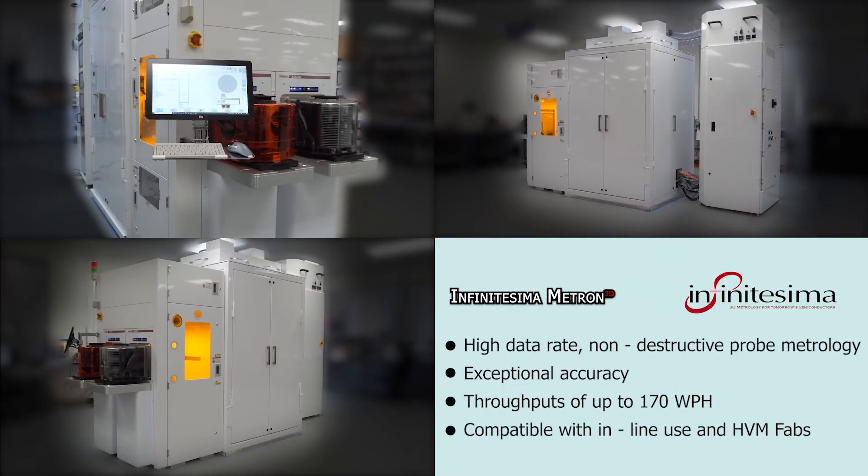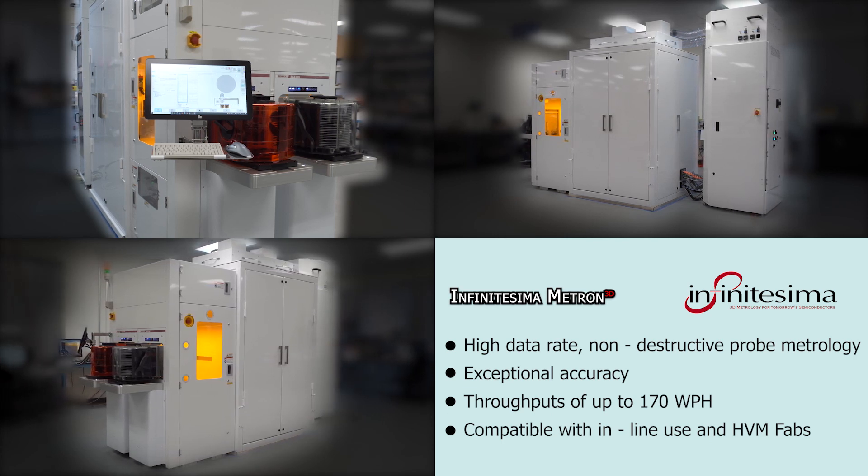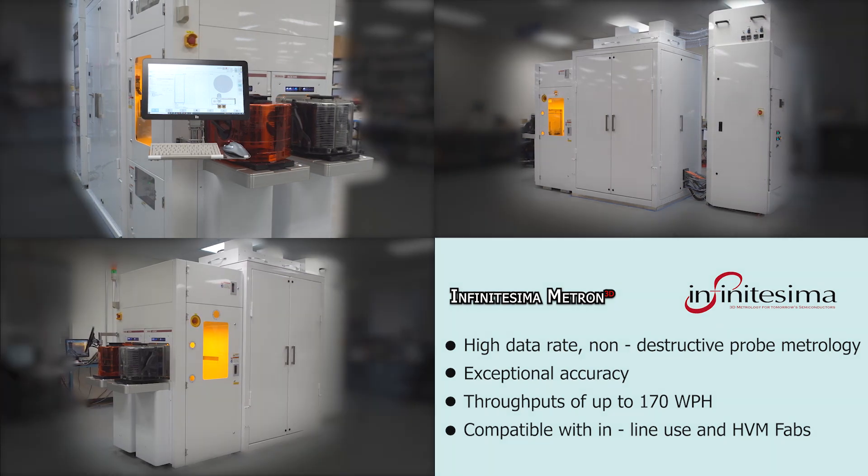With the Metron 3D, Infinitesima enables non-destructive, rapid, and exceptionally accurate inline metrology for the next generation of semiconductor devices.